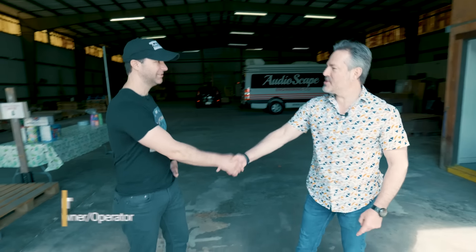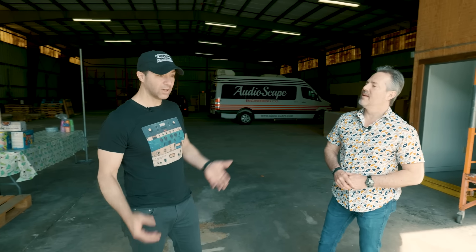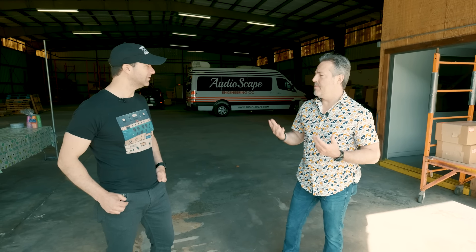Look who it is — Chris Yedder himself! Mr. Audioscape meets Mr. Joe Carroll. Thank you for coming, I'm so excited to be here. So you brought me around to the back of the building — what's the significance of that? Well, this is actually where everything comes in and where everything leaves, so this is the beginning and the end of everything we do.